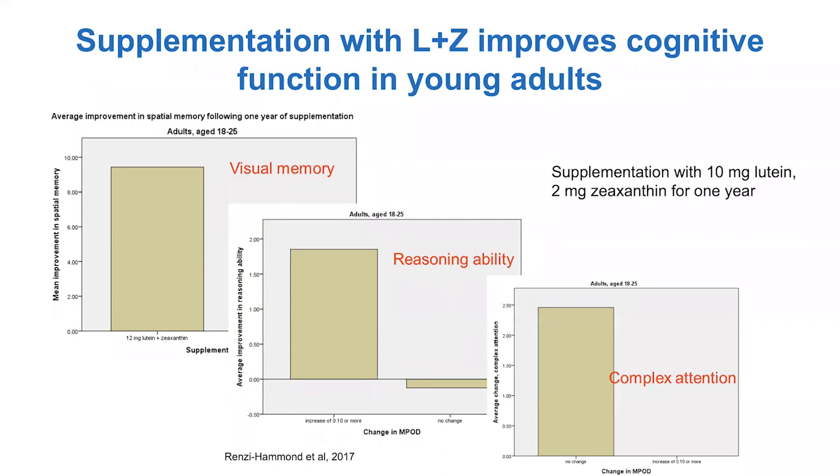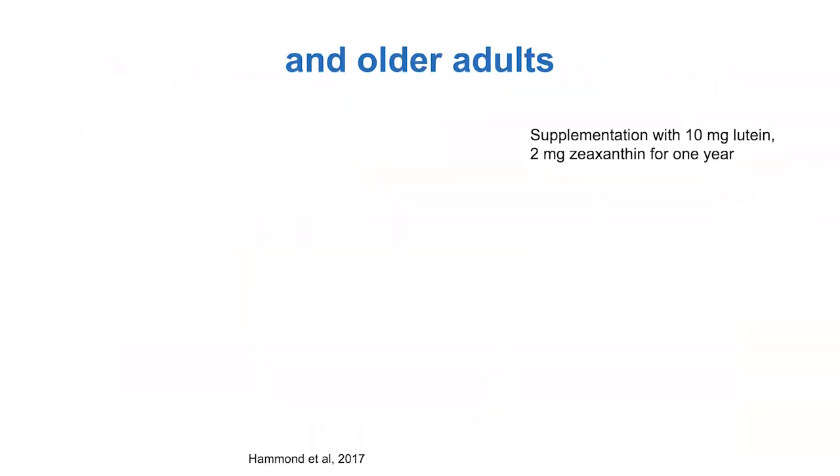Finally, we saw improvements in complex attention. All of us are getting used to a world where having to pay attention from afar is becoming a big deal. The ability to attend to things in your world, to really focus on them and exclude the things that don't matter — those college students who had an increase in their lutein and zeaxanthin went down in attentional errors. So we see these big improvements across the board in college students who we really didn't expect to change.